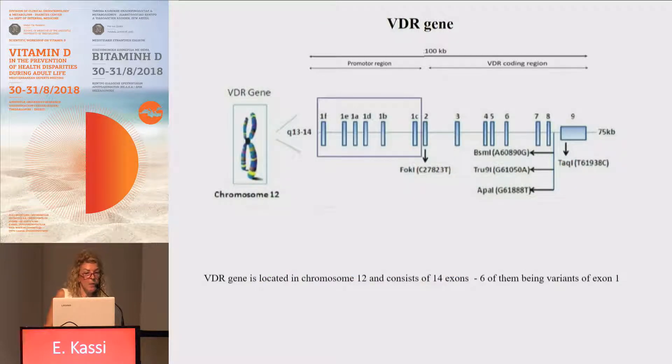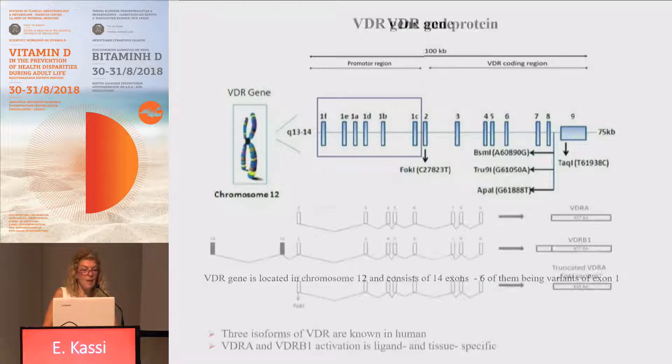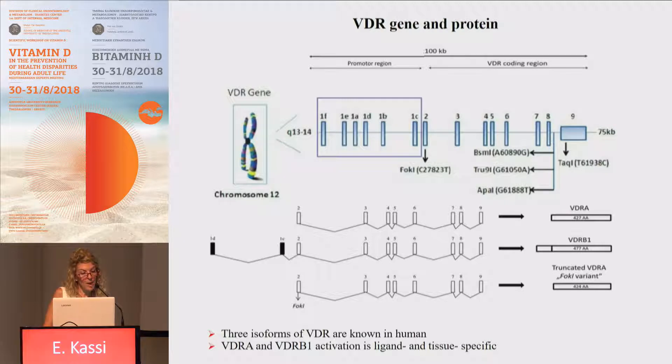The VDR gene, which encodes for the VDR protein, is located on chromosome 12 and consists of 14 exons, with six of them being variants of exon 1, important for alternative splicing of the VDR protein. The remaining exons 2 to 9 are present in VDR coding regions and are common to all 14 transcripts. Although we have 14 transcripts, only three isoforms of vitamin D receptor are known in the human body.